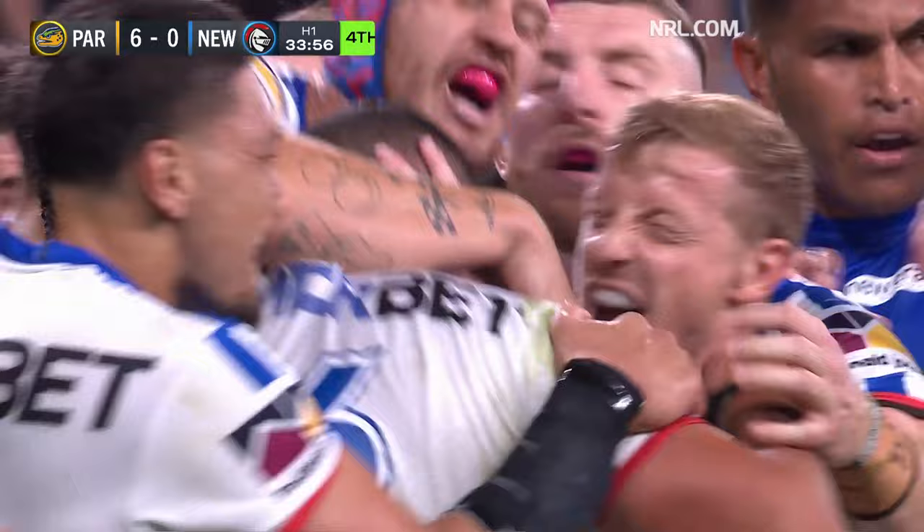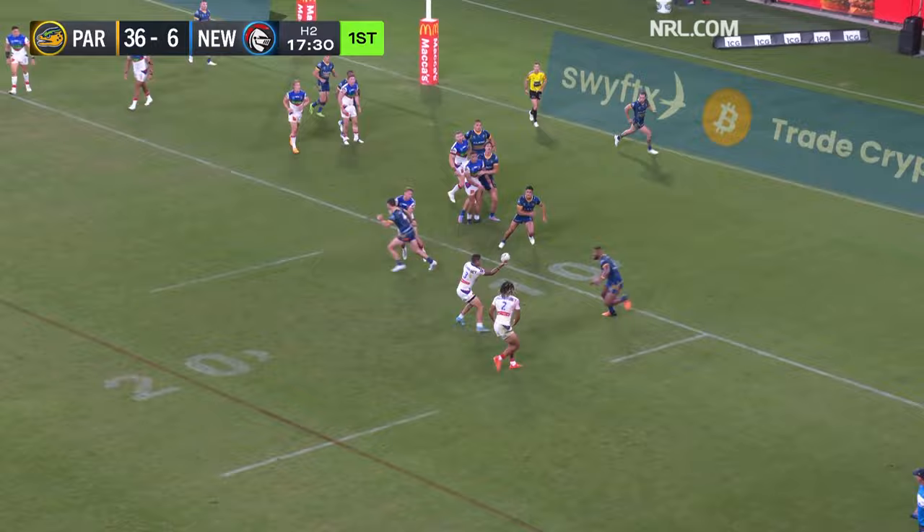Halfway point of the second half — Hastings, Miller tapped on by Gagai, Young to the corner, and he put it down as well.